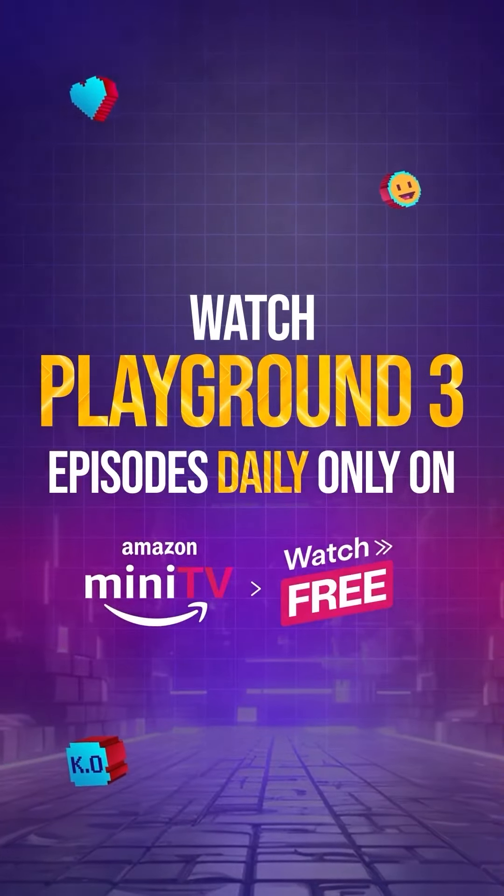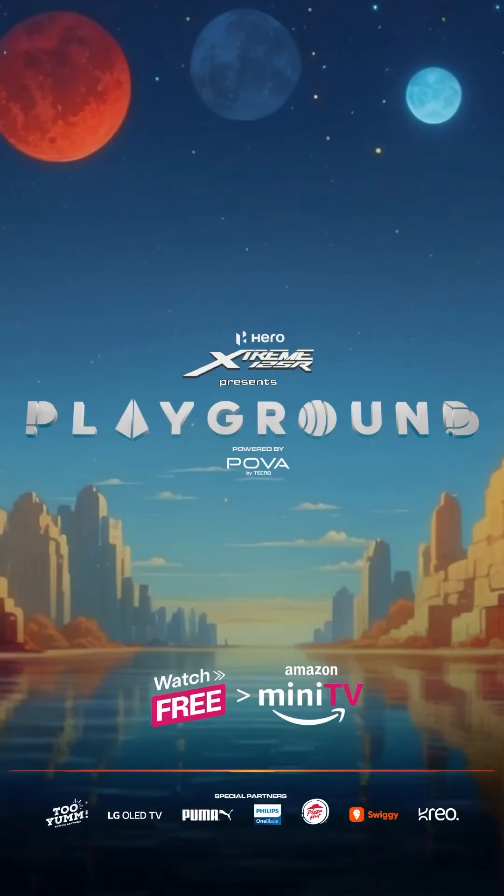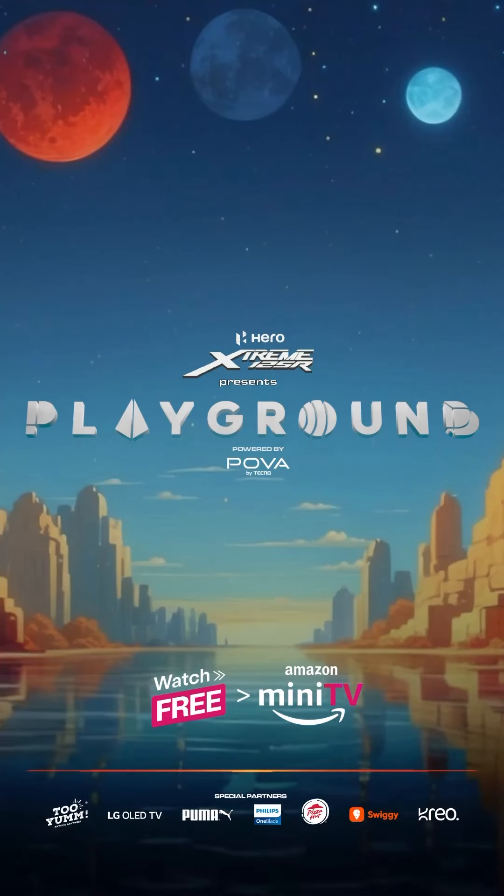Thank you. Thank you. What do you mean? There is a trophy, check, bragging rights. What do you need? Playground trophy. Amazon Mini TV app — download and watch Playground 3 episodes for free! See you next time.